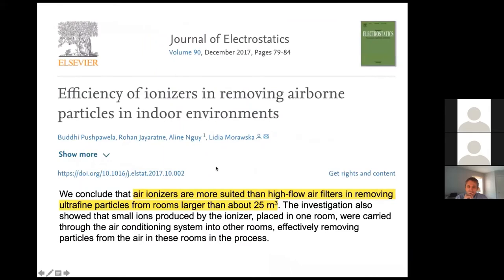A 2017 peer-reviewed Journal of Electrostatics study found that air ionizers are more suited than high-flow air filters—including HEPA filters—for removing ultrafine particles in larger spaces. This is because ions go out into the space, seek out contaminants, agglomerate them, and return them to the filters for removal. In a space larger than about 10 by 10 feet at 9 to 10 feet tall, ionization has more impact on particle removal than a portable room air cleaner.